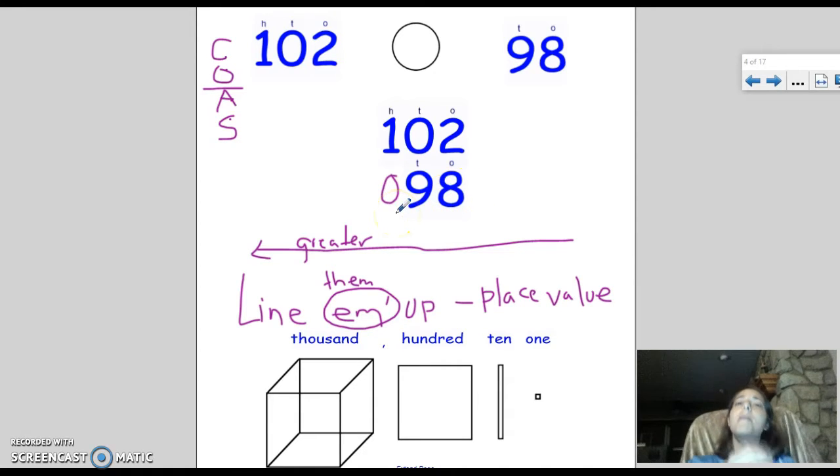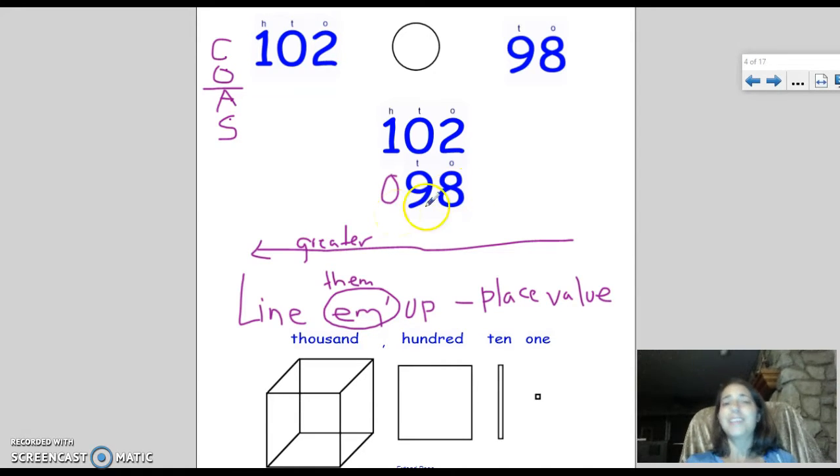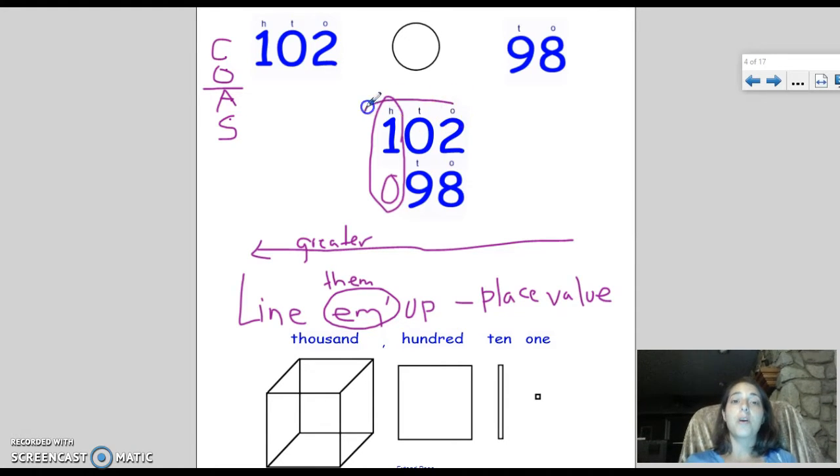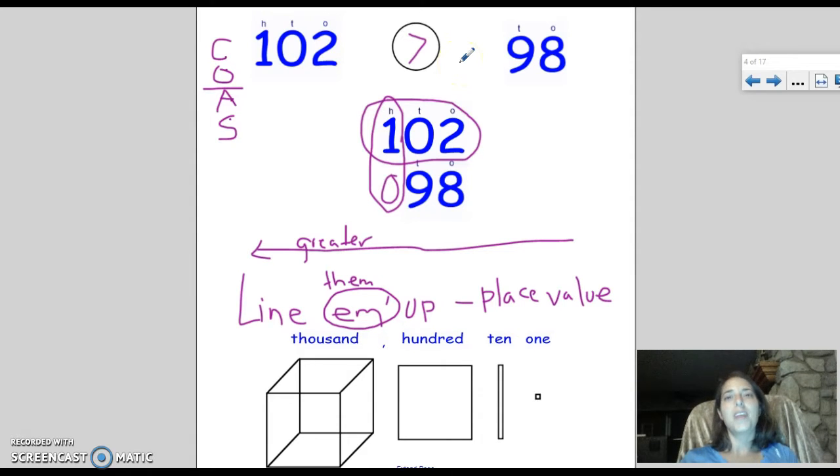Now it's time to compare these two numbers. Since the greater amount matters more than the lesser, it doesn't matter that I had eight one dollar bills and Mrs. Pepper only had two — one dollar bills aren't worth very much. We start all the way to the left at the hundreds place. I can see right away the hundreds place is different: Mrs. Pepper has one, I have zero. One is worth more than zero, so we know that 102 as a whole number is greater than 98.